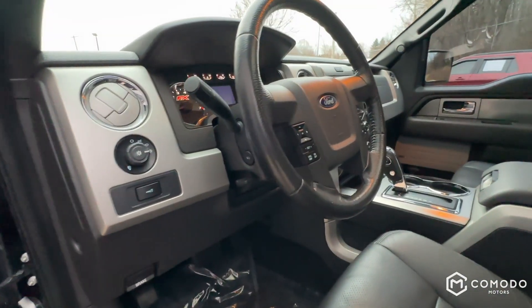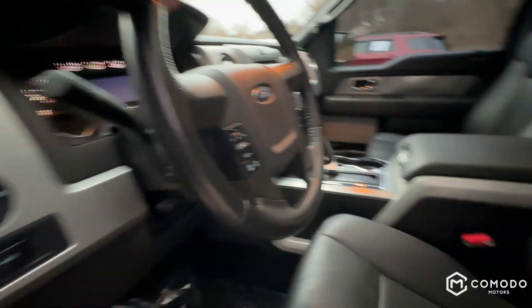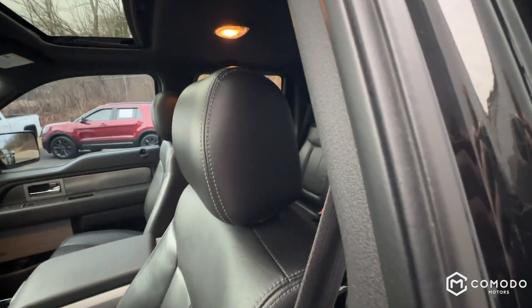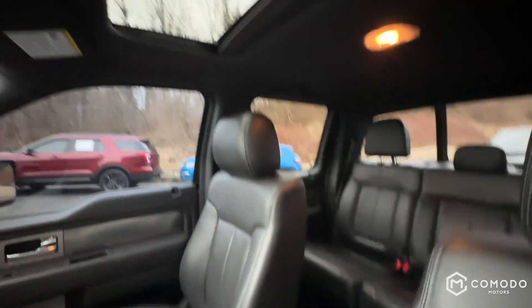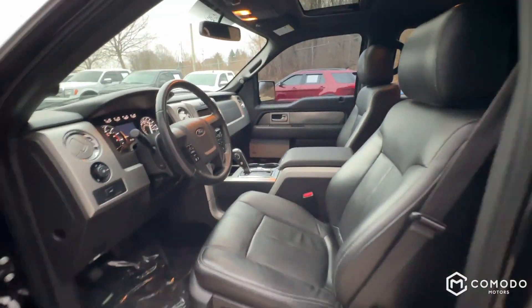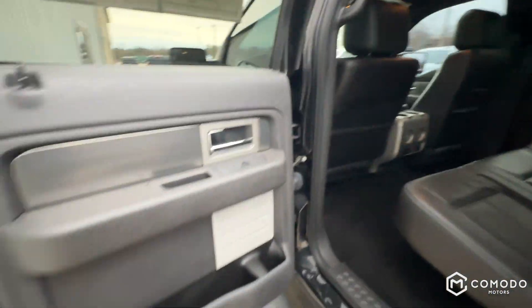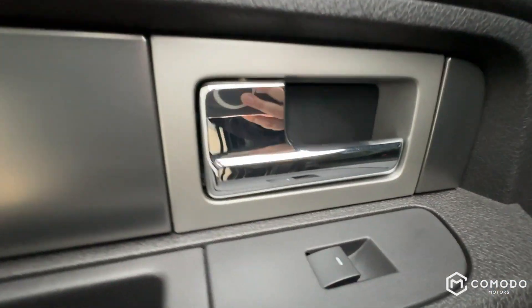Power adjustable pedals, heated and cooled seats, nice thick soft leather. Got a sunroof, got memory seats. Power seats for driver and passenger — look at how clean that chrome is. It's usually super scratched up.